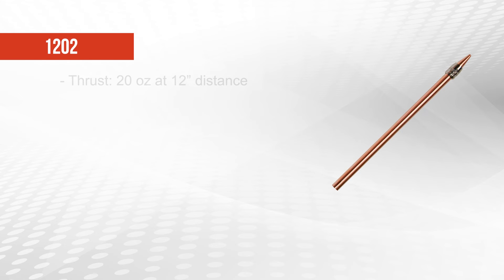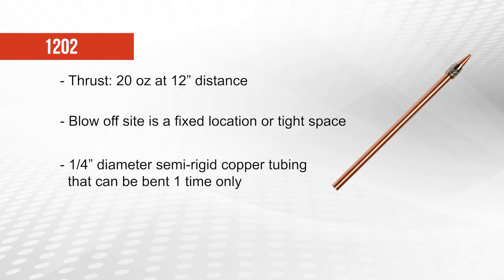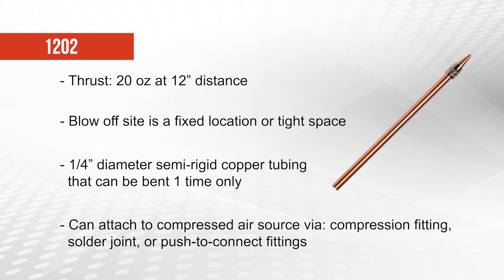The 1202 nozzle creates 20 ounces of thrust at a 12 inch distance and should be used in any blow-off application where the target area remains in a fixed location or where the nozzle must reach into a tight space. The nozzles are mounted on a 1 1⁄4 inch diameter semi-rigid copper tubing that can be bent with a tube bending tool one time only. They can be attached to the compressed air source via compression fitting, solder joint, or push to connect fittings.